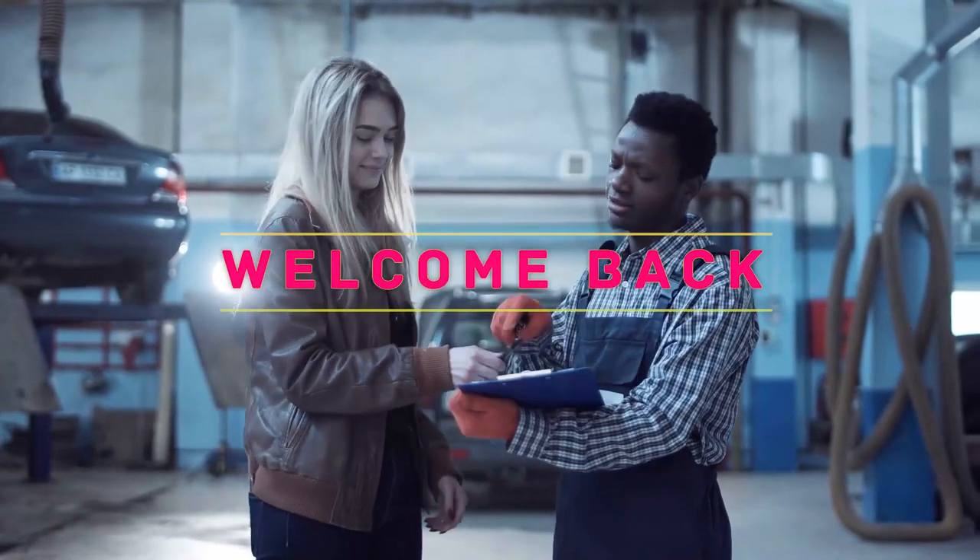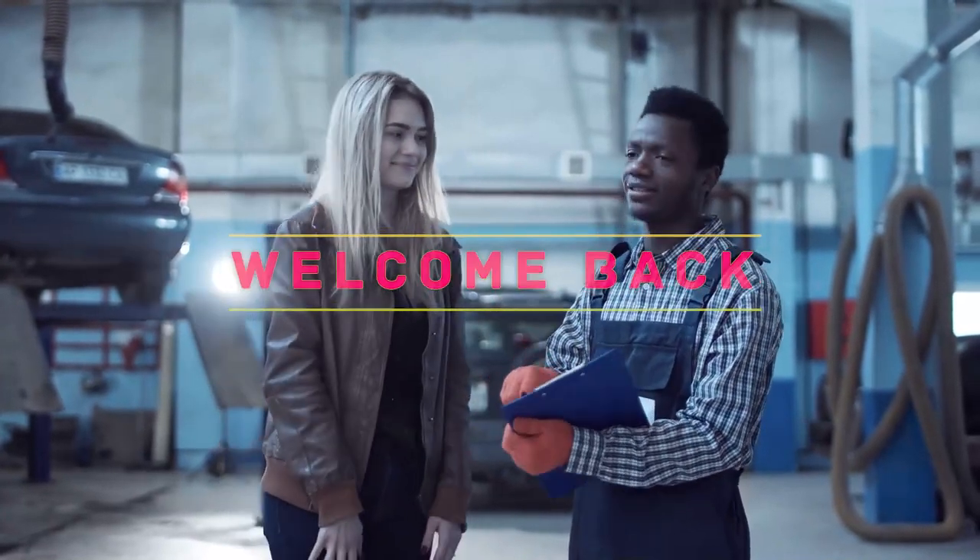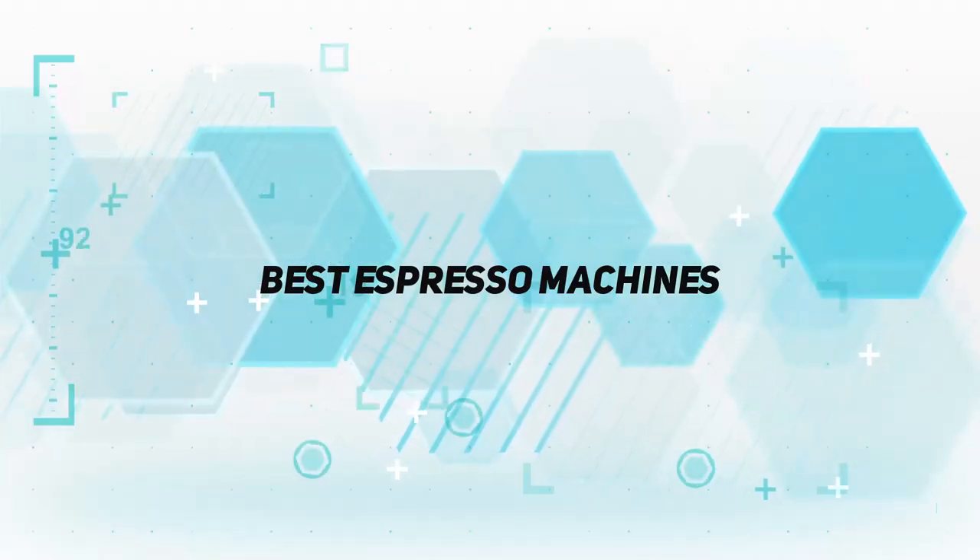Hey, welcome back to my channel. In this video, I'm gonna talk about the top 5 best espresso machines.